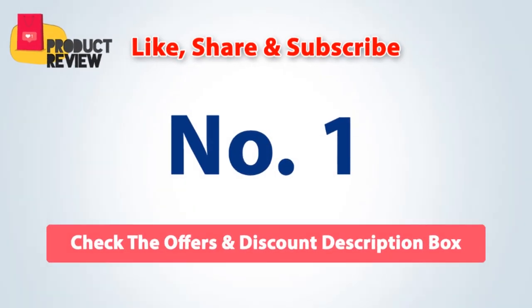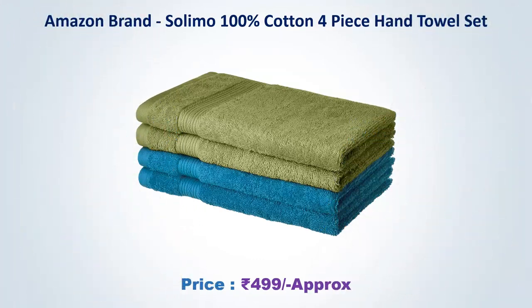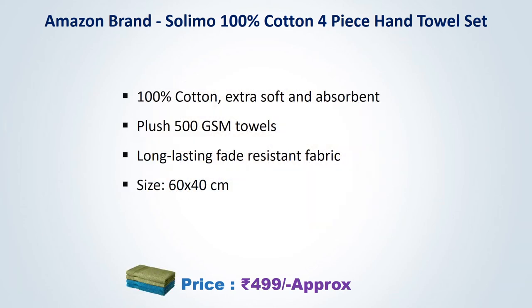Number one: Amazon Brand Solumo 100% Cotton, four piece hand towel set, approximate price 499 rupees. 100% cotton, extra soft and absorbent, 500 GSM towels, long lasting fade resistant fabric, size 60 by 40 centimeters.